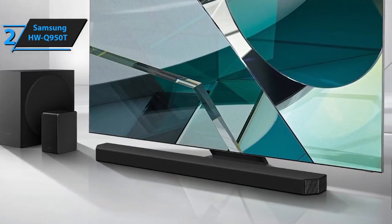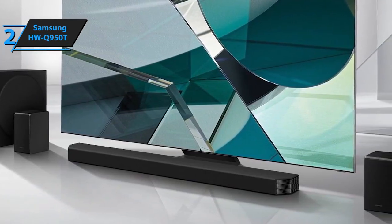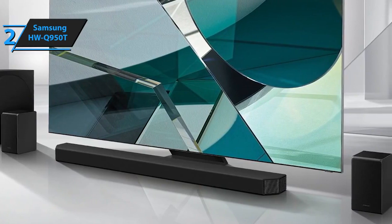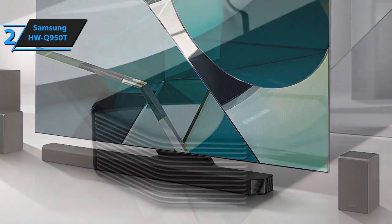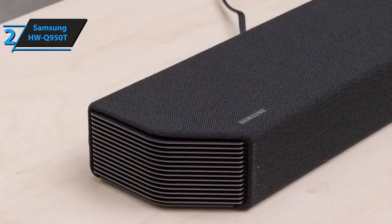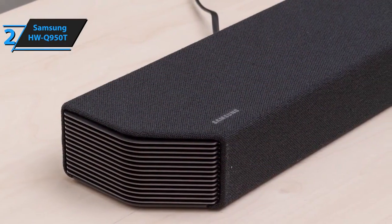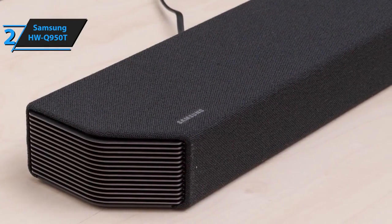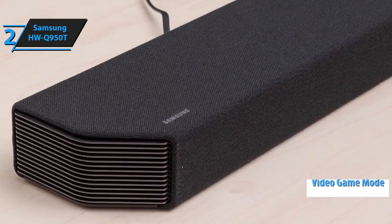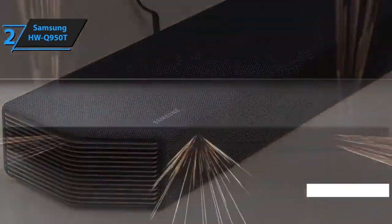The soundbar Q950T syncs with your Samsung TV and creates a sound that completely engages you. Going through the front, side, and speakers with vertical soundbar channels, as well as the TV speakers, the sound is unified and enriched, taking your listening experience to a new level. Support for Alexa Assistant is included. Users will also be able to enjoy the professional video game mode with subwoofers that complement the picture and speakers with vertical channels.